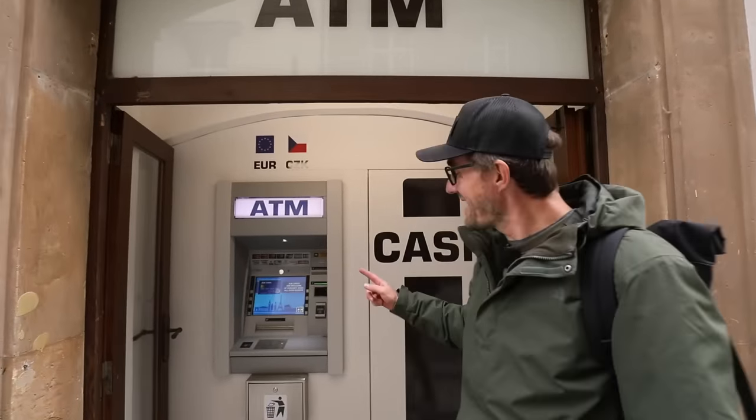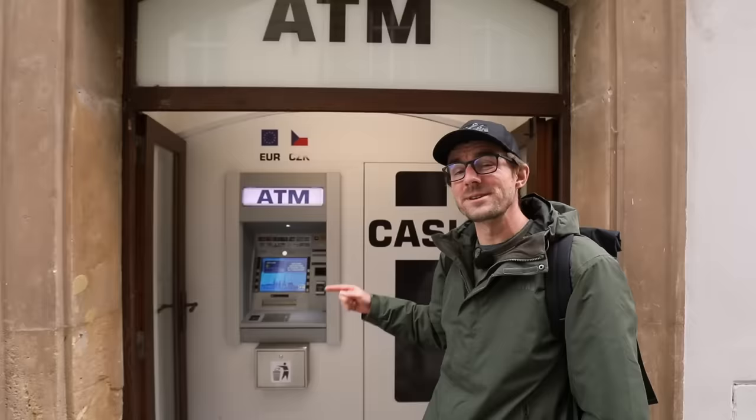When traveling abroad and getting money out of an ATM in a foreign country, you always want to decline or choose 'without conversion.' But the story is more complicated, so stick around — it's also more fun.